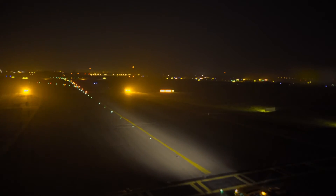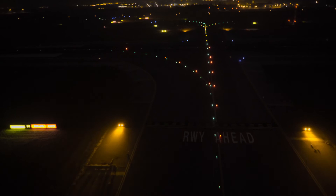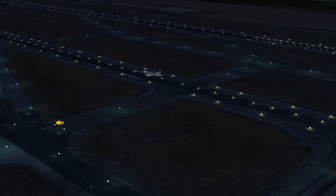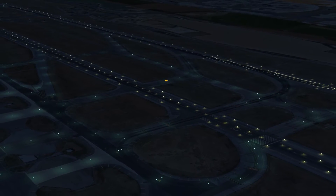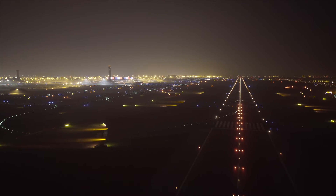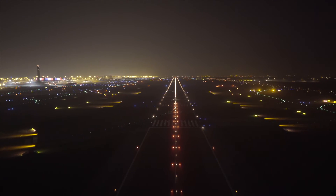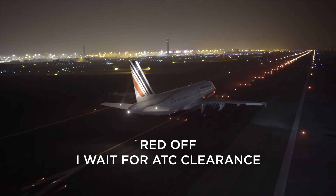For safety purposes, all platform vehicles will always stop at the Cat 3 holding point. Vehicle 4 from Quebec 2, cross runway 27 left, report runway 282. For vehicle drivers, the objective of RWSL remains the same. RWSL is a direct warning, critical at a time when every second matters. The motto to remember: Red on, I stop. Red off, I wait for ATC clearance.